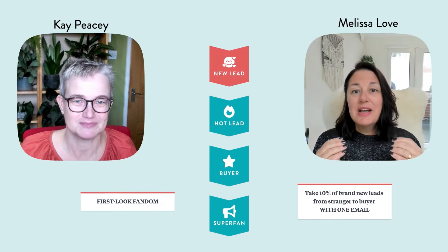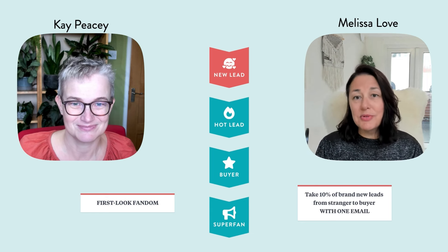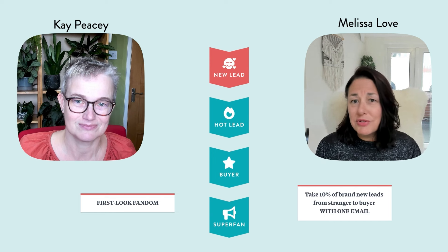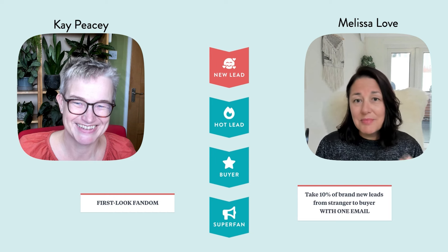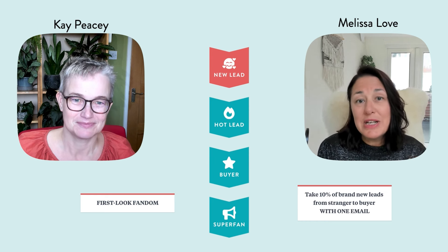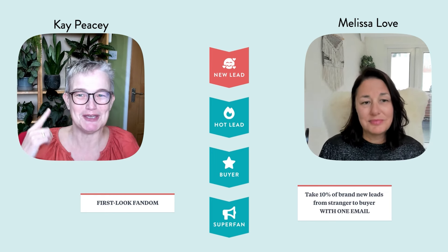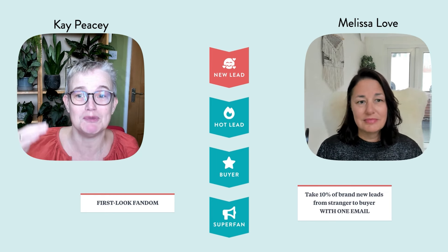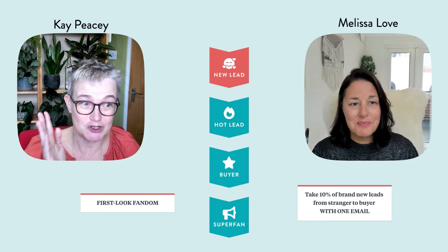The first one we're going to look at is called First Look Fandom. These are people who have just started to get interested in you and have trusted you enough to give you their email address — which is quite a big step. You've worked so hard getting people to sign up, creating freebies and lead magnets, putting effort into socials, maybe even paid ads, writing all these cool emails — and finally someone bites. It would be crazy to not go one step further and extract that last bit of golden information to convert them really quickly. Some of these people are ripe and ready to buy right now — but how do you find them on autopilot?